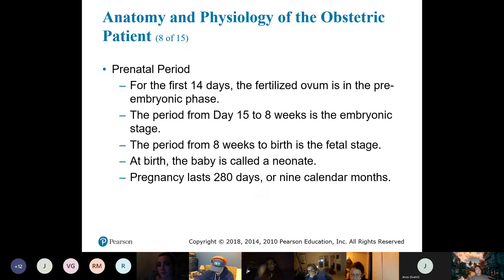For the first 14 days after fertilization: pre-embryonic phase — also known as a zygote. After two weeks up to eight weeks, it's an embryo. After eight weeks, it is the fetus. Once it's born, it's called a neonate — until about 28 days later, where it becomes an infant.